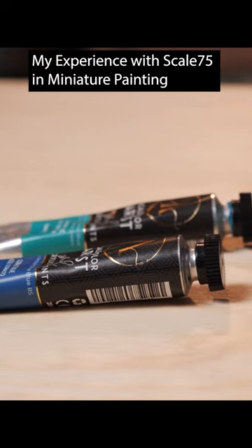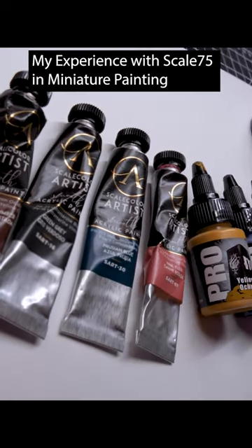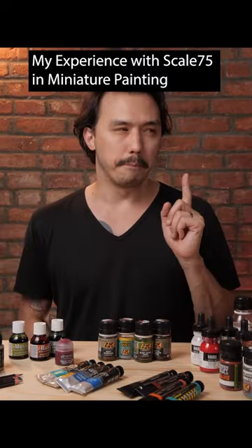Scale 75 is a big company. They've got a variety of different paints that exist in their line. However, the important part of it is that their paints are very matte, and that can be quite a nice thing depending on what you're looking for.